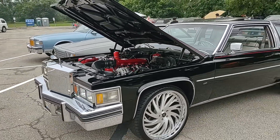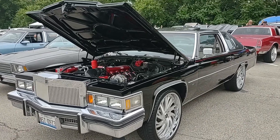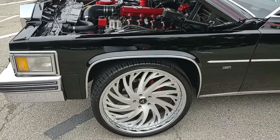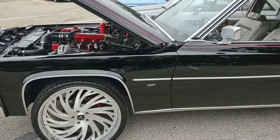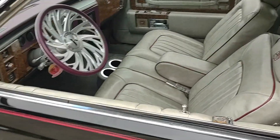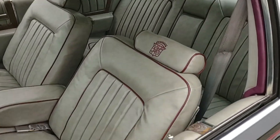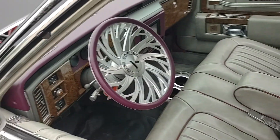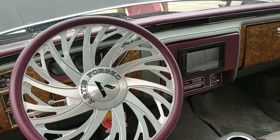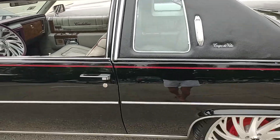Hello everybody, welcome back to the channel. I'm gonna feature another car today — this is a 1979 Cadillac Coupe DeVille custom. This guy's got some really wicked looking rims on this car. Looking into the interior, it does appear mostly stock, but the seats have been gone over and very nicely done. The steering wheel is obviously aftermarket, but again very nicely done.